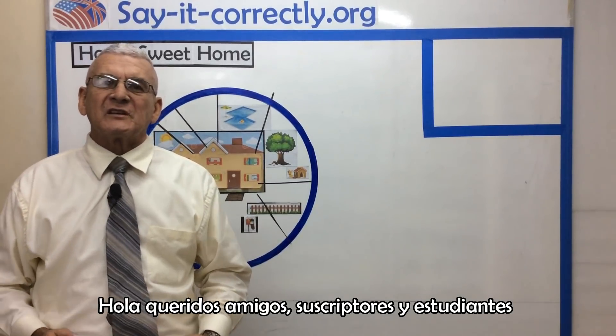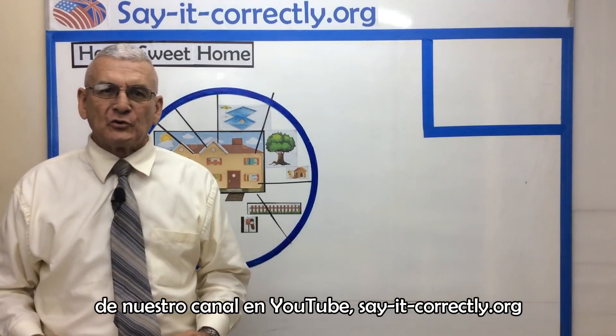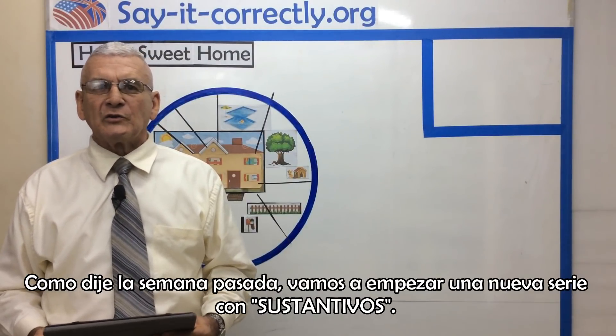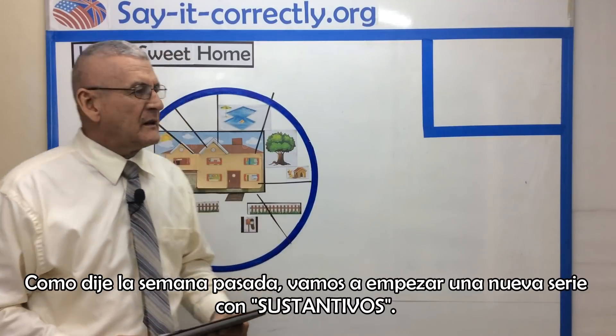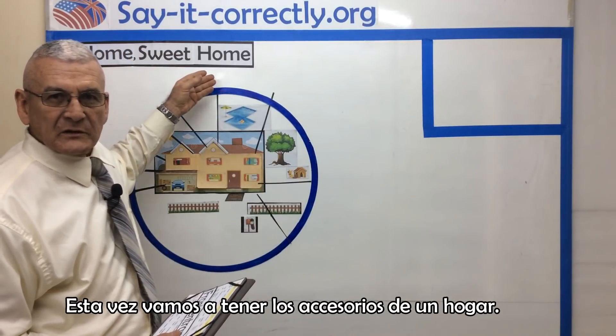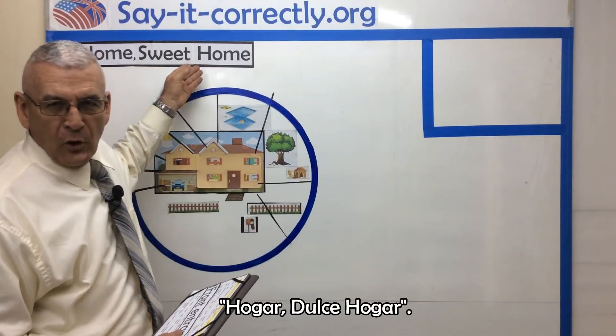Hello, dear friends, subscribers and students of our channel in YouTube, SayItCorrectly.org. As I said last week, we are going to begin a new series with nouns. This time we're going to have the items at home — home sweet home.